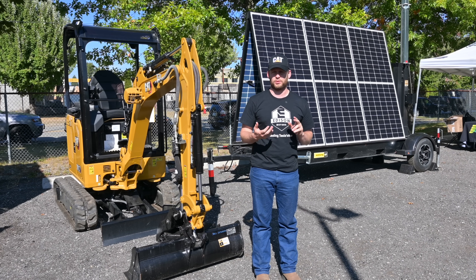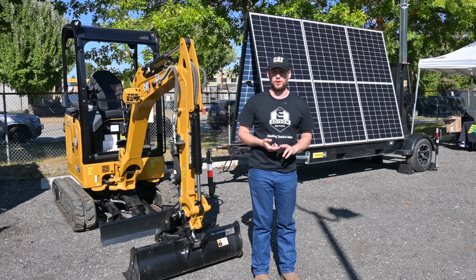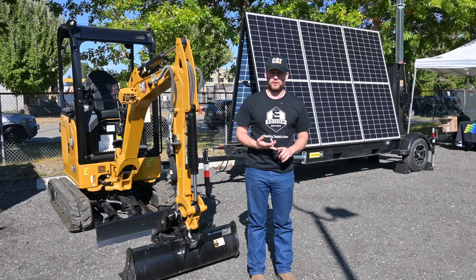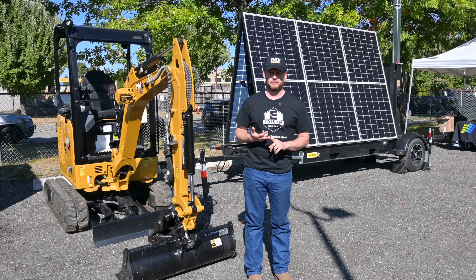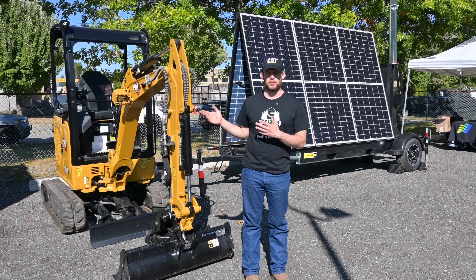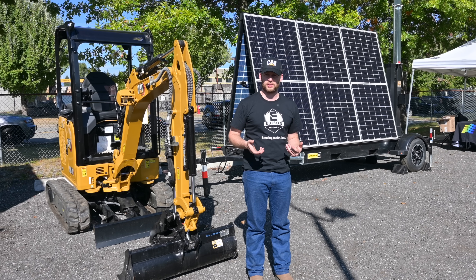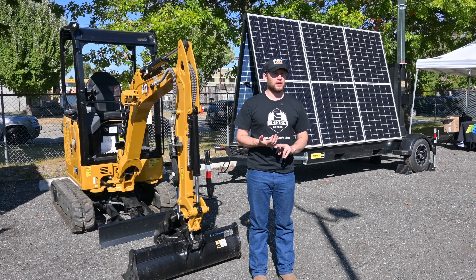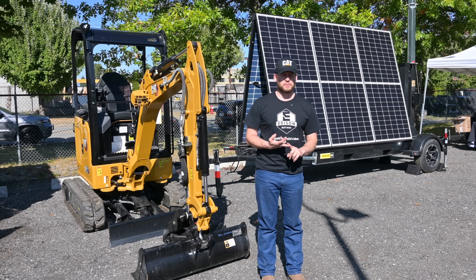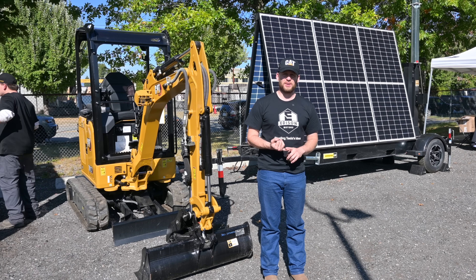Once we actually did the testing and got customers out there, they told us they didn't care about the 30 liters of fuel a light tower consumes. The big selling feature was that it's quiet — there's no noise on site. You don't have to run a generator. Like right here, this shack is running a generator because they don't have a long enough extension cord. All day long we've been talking loudly over this little generator. Once customers got rid of generators on site, they could talk normally, and now people hate going back to generators.